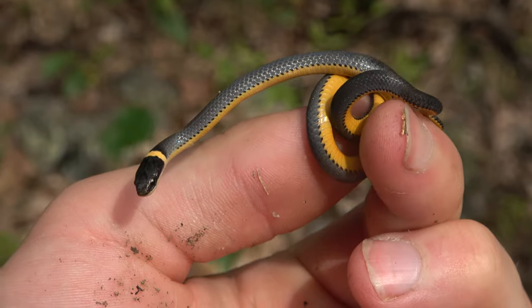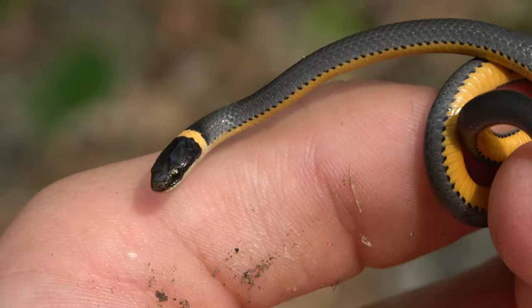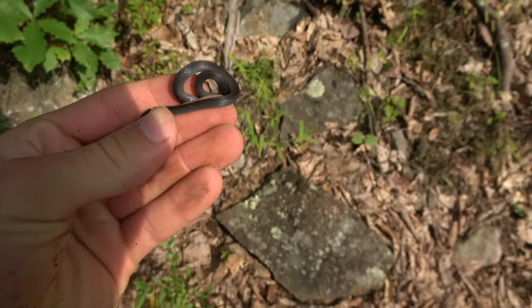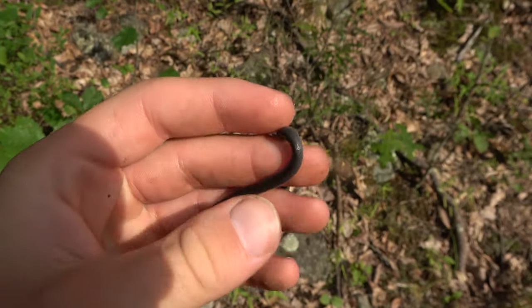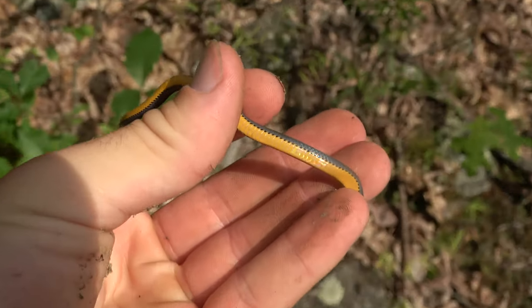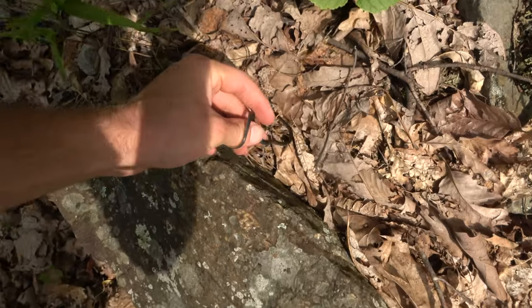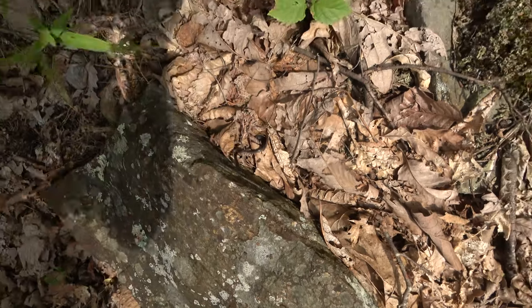Next snake of the day is a nice little ring neck snake we just flipped under a rock here. Common snake — we've been seeing a lot of these, so I'll just let him go right here and he'll find his way down into the leaf litter.